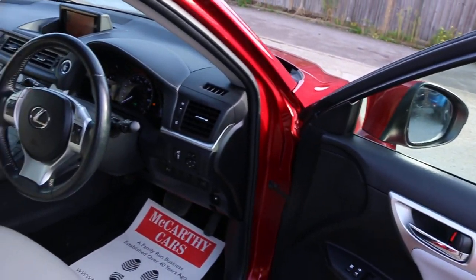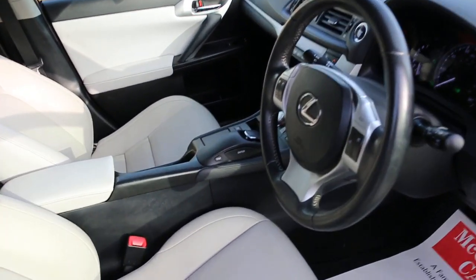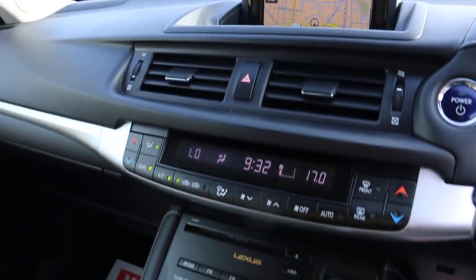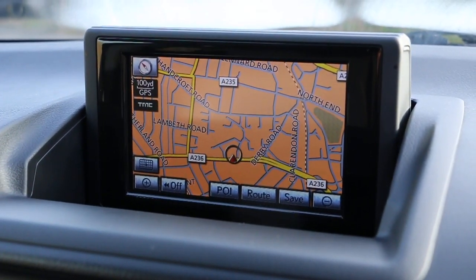It has electric windows and electric mirrors. The car also has satellite navigation and a reversing camera.